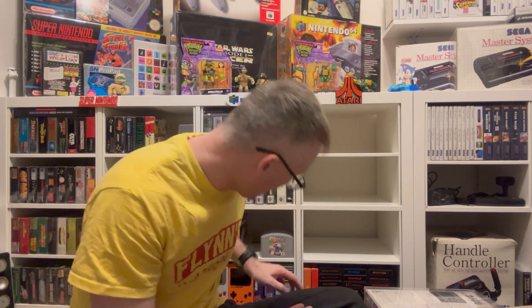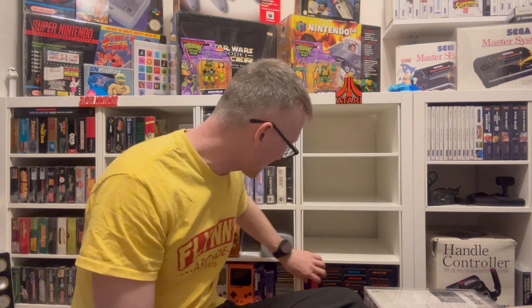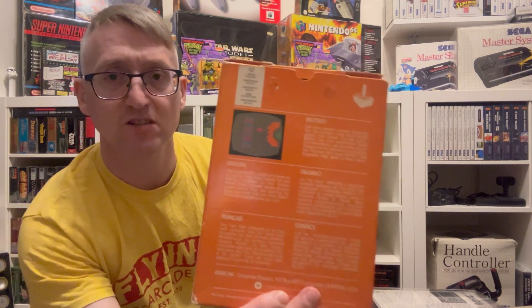The boxes are getting a bit squashed. I've got a couple more here — I didn't realize in the app I had this as cartridge only but I've actually got a boxed copy. That is Yars' Revenge. I need to update the app. It's a cool game and a lot of people say it's one of the best Atari games — I actually think it's overrated, I'm saying it. Good game, but overrated.